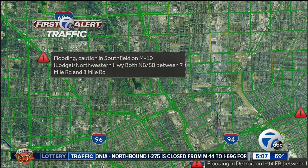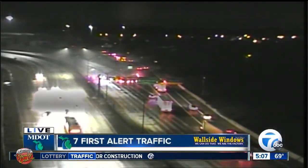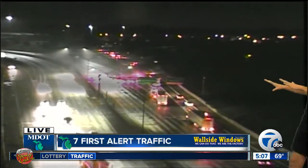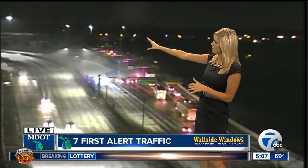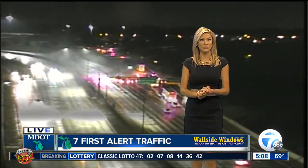I have live pictures to show you of that 696 closure right now. You can see this is our camera just west of Mound, where we are closed between Mound and Van Dyke. You can see that people are being forced off the roadway. We are seeing flooding just about everywhere in Metro Detroit this morning.